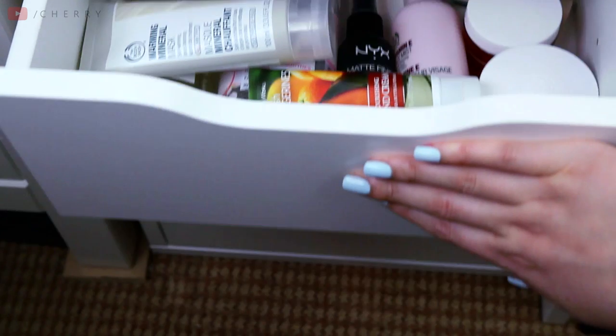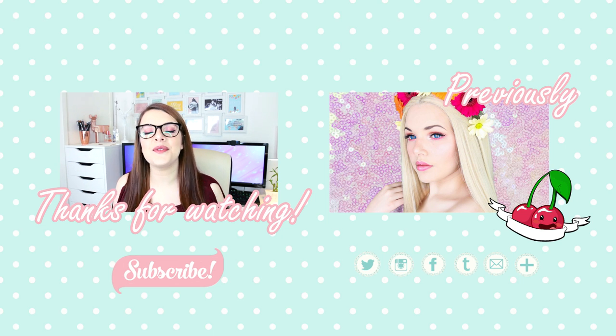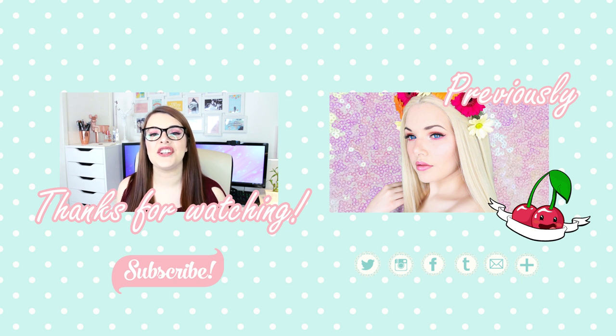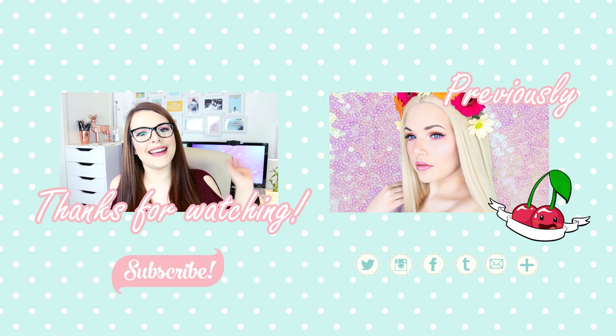And that is the end of my makeup collection! I really hope you enjoyed this video. If you did, don't forget to give it a giant thumbs up and hit that subscribe button if you're brand new here so you don't miss out on future videos. Let me know down in the comments how you are doing this week — I always like to know how you're getting on. I guess I'll see you in my next video. Bye guys!